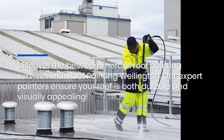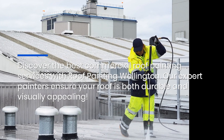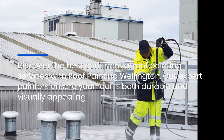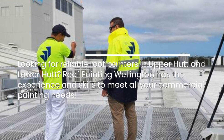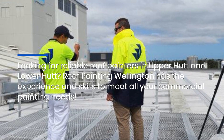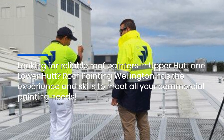Discover the best commercial roof painting services with Roof Painting Wellington. Our expert painters ensure your roof is both durable and visually appealing. Looking for reliable roof painters in Upper Hutt and Lower Hutt? Roof Painting Wellington has the experience and skills to meet all your commercial painting needs.